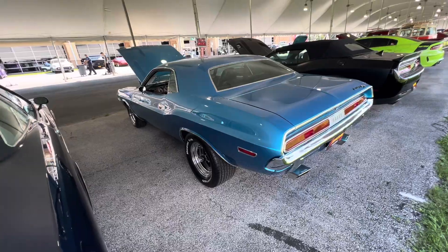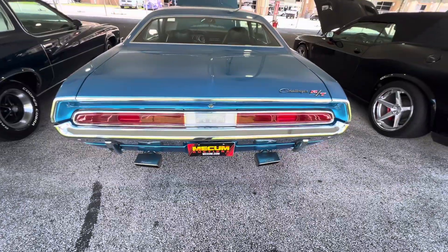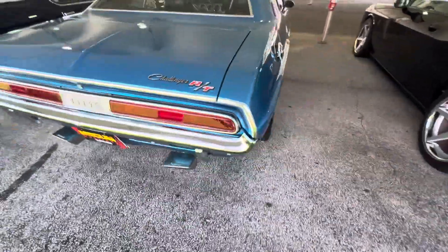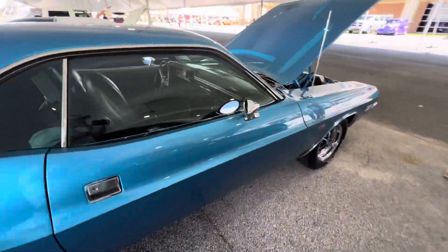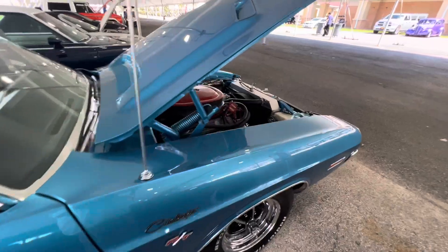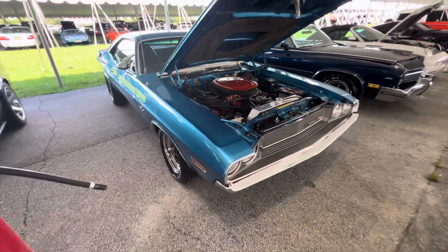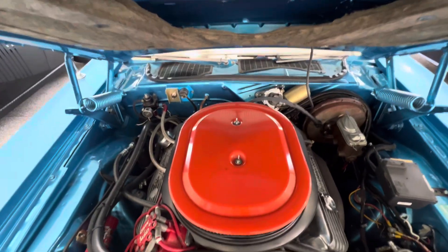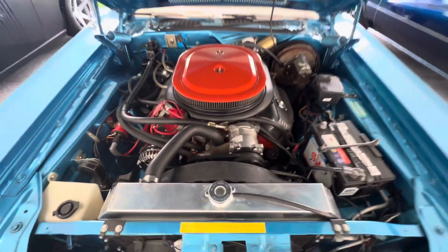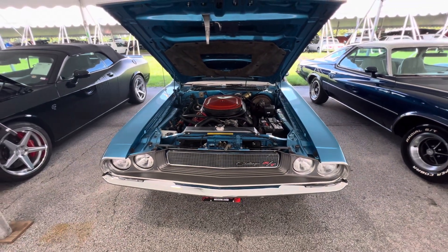It's missing the tail stripe on it — I guess they didn't opt to put it back on. Wow, just a beautiful RT. Well, Muscle Car Corner signing out on the '70 RT. Thank you so much, have a great day.